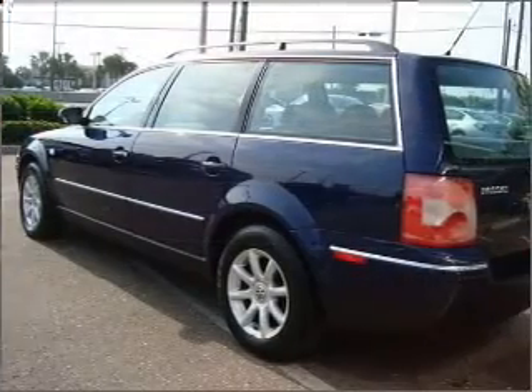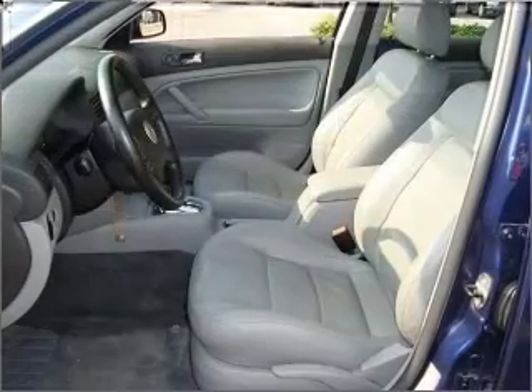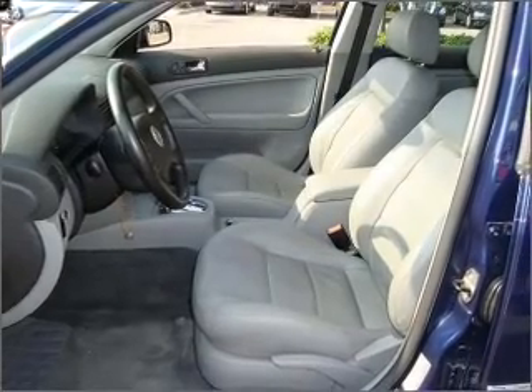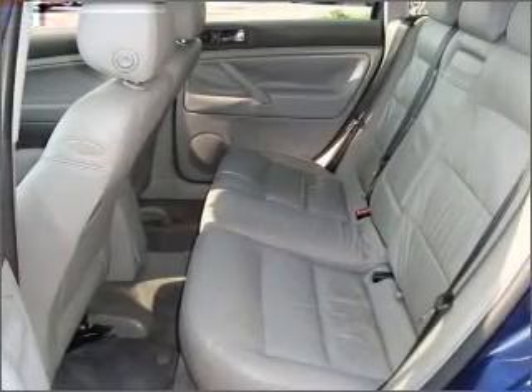Premium wheels lend a distinctive appearance. Treat yourself to the splendor of a premium sound system. Brake safely with the anti-lock braking system. Heated seats are a desirable comfort feature. Let the sun shine in with a sunroof.